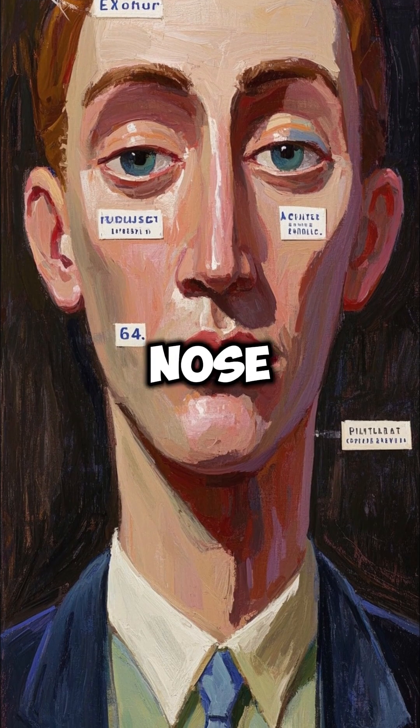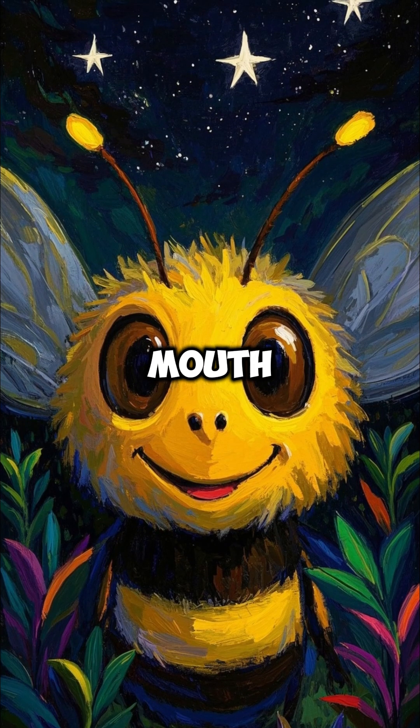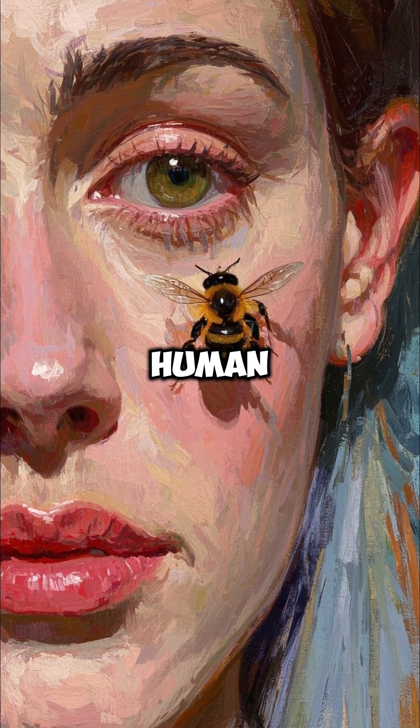We have two eyes, a nose, and a mouth. Bees have two eyes, a nose, and a mouth. So they use their eyes to look at the patterns around the eyes, the nose, and the mouth to figure out if it's a human face or not.